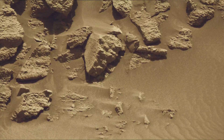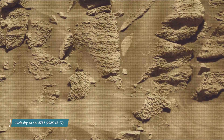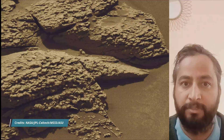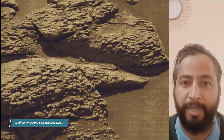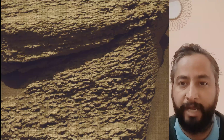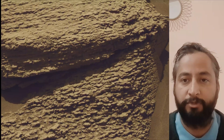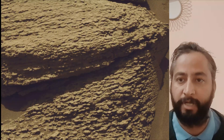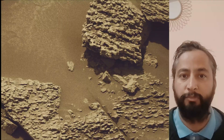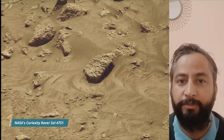A key objective for Curiosity's mission on Mars is astrobiology, including the search for signs of ancient microbial life. The rover will characterize the planet's geology and past climate, pave the way for human exploration of the red planet, and be the first mission to collect and cache Martian rock samples. The Mars Perseverance and Mars Curiosity missions are part of NASA's Moon to Mars Exploration Approach, which includes Artemis missions to the moon that will help prepare for human exploration of the red planet.